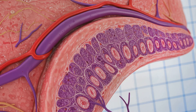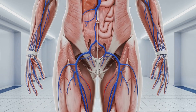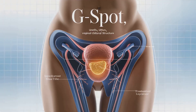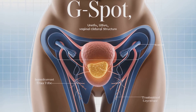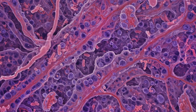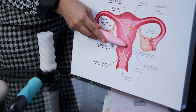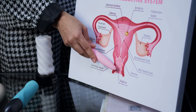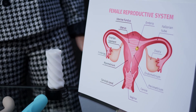The G-spot's location and its relationship to surrounding pelvic structures contribute to its role in sexual response. Its proximity to the urethra and vaginal wall influences sensations during stimulation. Research on the G-spot has evolved over decades, from its initial description to modern imaging studies, shaping our understanding of its anatomical and functional significance.